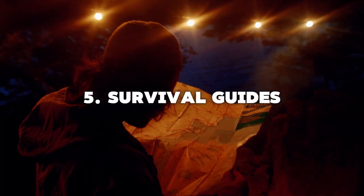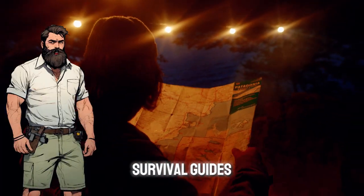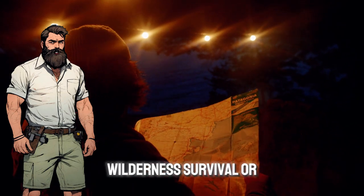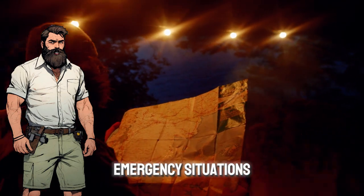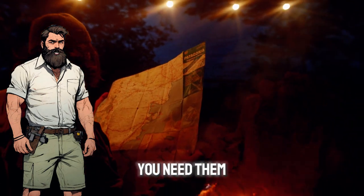5. Survival Guides — consider downloading reputable survival guides that cover topics like prepping, wilderness survival, or emergency situations. These resources can be invaluable when you need them most.